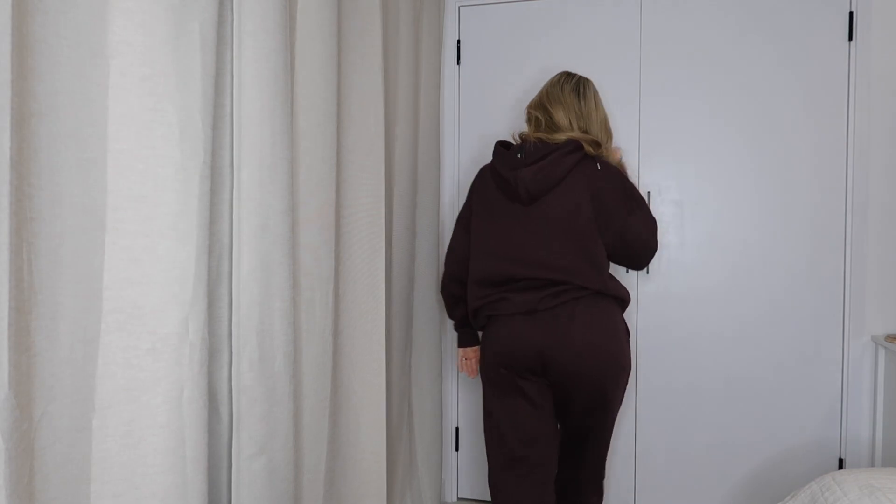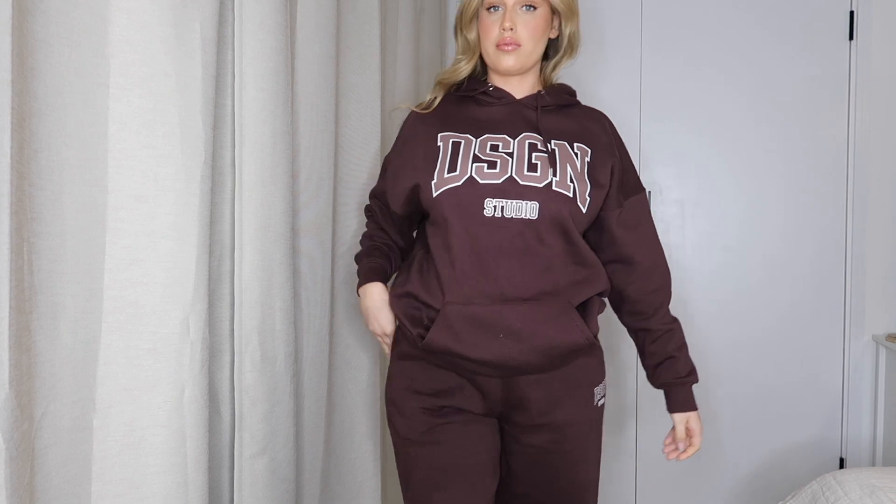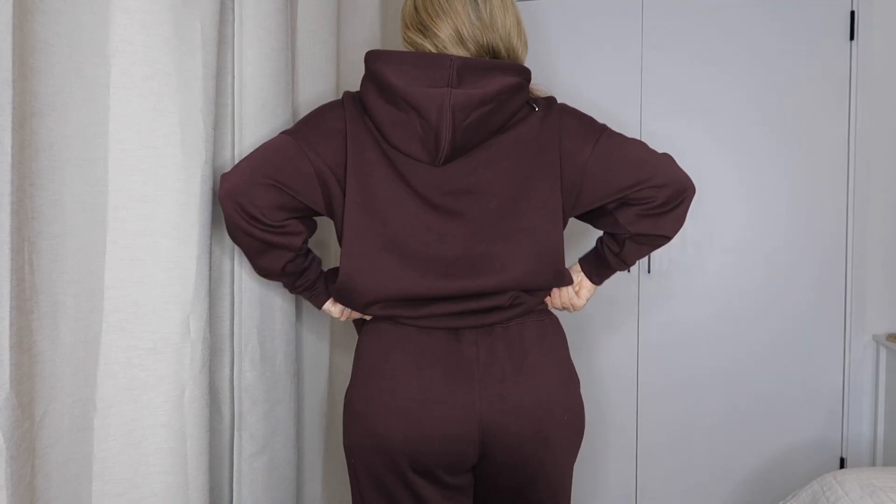It's kind of giving me — is it Adenola that did a tracksuit like this and everyone was obsessed with it? I think it said 'yoga' across the front. It's kind of giving me those dupe vibes — obviously this was a fraction of the price, so please get your hands on this if it's still available. It's super soft on the inside, really fluffy, really thick, great quality. I will be living in this! I actually went to Milan at the weekend — Sean got it for my birthday, just a little weekend trip from Friday to Sunday — and I wore this tracksuit pretty much the whole time.